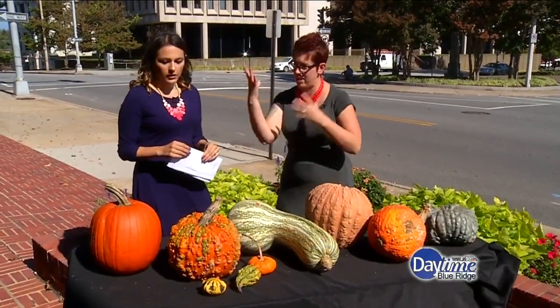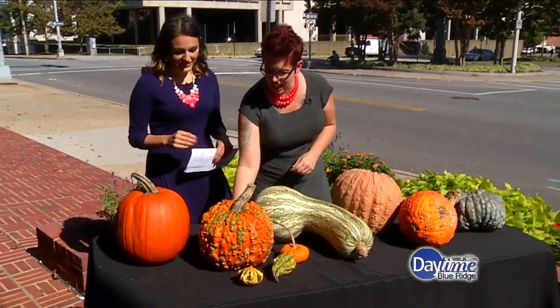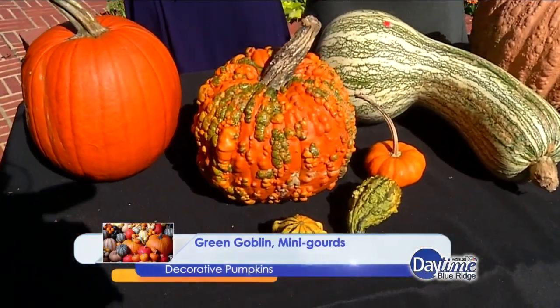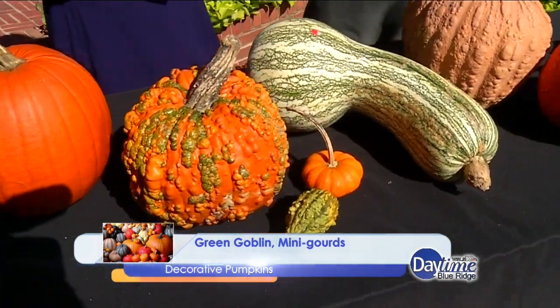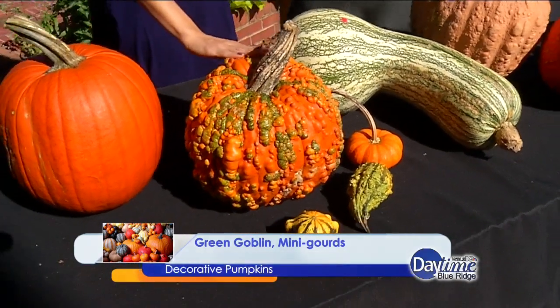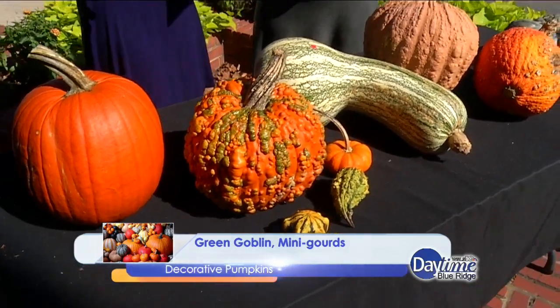This one is called Green Goblin, and it's an heirloom. It naturally grows these big lumps on it, but it's hard as a rock and not the best thing to eat — although you can roast the seeds. I love this one so much because I'm a fan of ugly pumpkins. It's funky and cool looking — perfect for fall and Halloween.